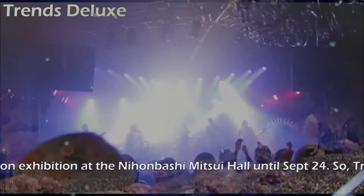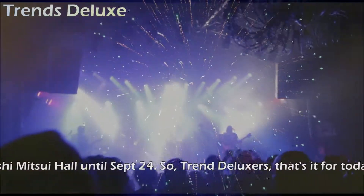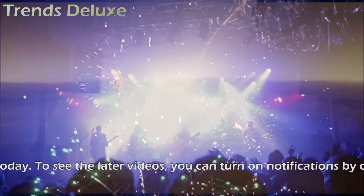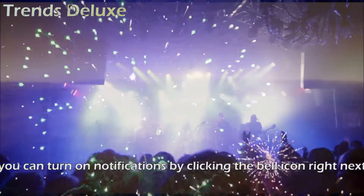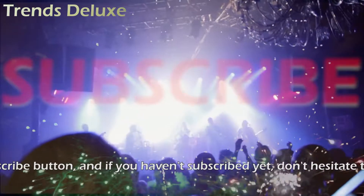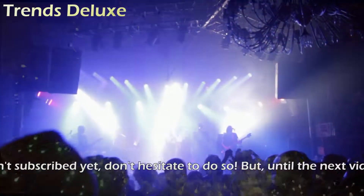Trend Deluxers, that's it for today. To see later videos, you can turn on notifications by clicking the bell icon right next to the subscribe button, and if you haven't subscribed yet, don't hesitate to do so. Until the next video, see you.